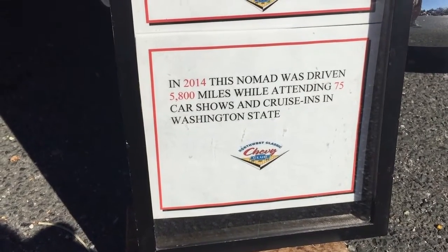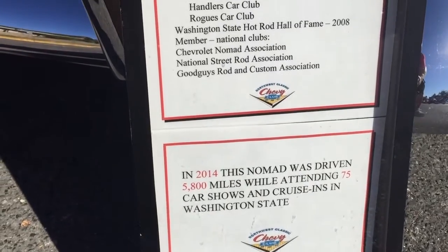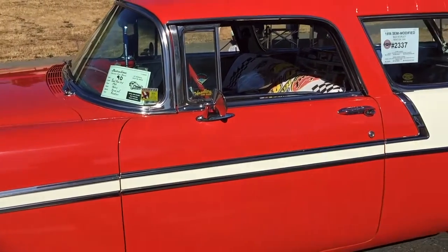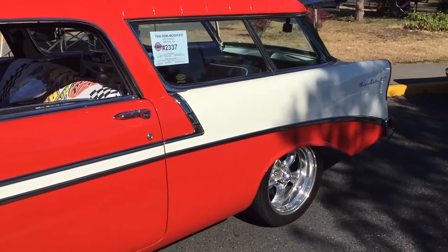That's something you're not going to see too often — 5,800 miles and 75 shows in one year. Bud has owned this car a long time, and it's beautiful, and he drives it a lot. He takes it to a lot of shows, as you just saw.